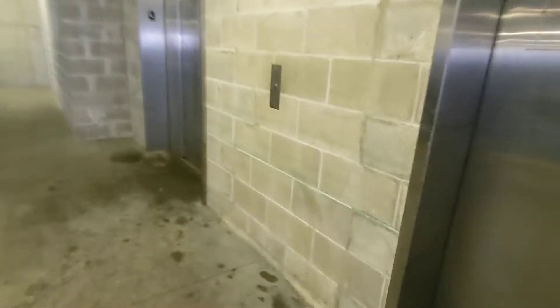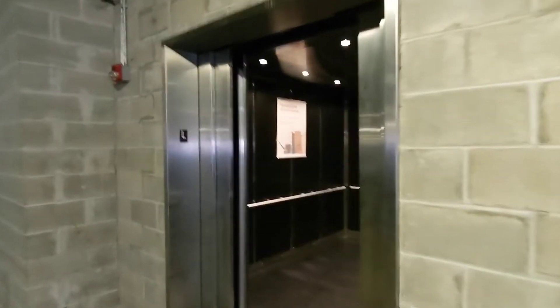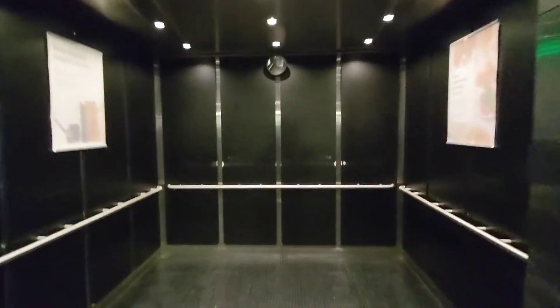These are the elevators at the Whole Foods Market in Ridge Hill Shopping Center, Yonkers, New York. These elevators are hydraulic.